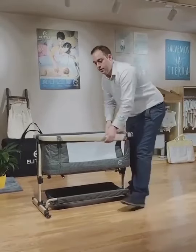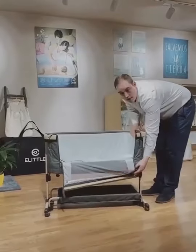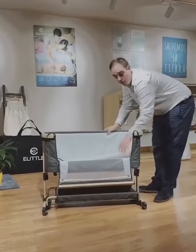It has the function of the baby bedside. So you can sleep close to your baby — just open this window and then you can place it next to your bed. The mattress is very good quality.